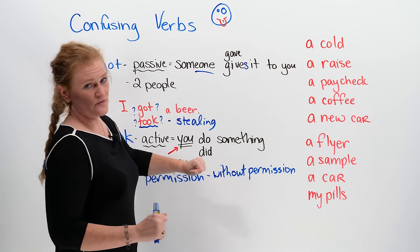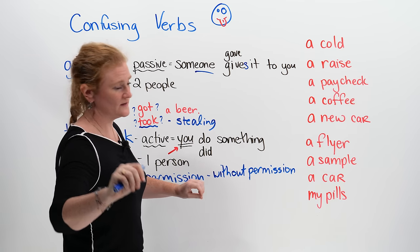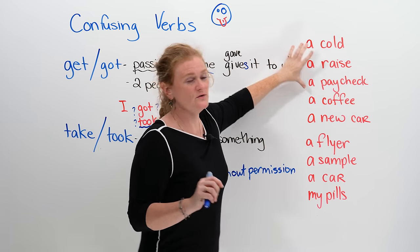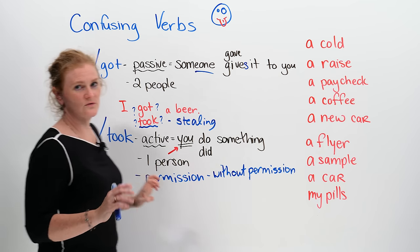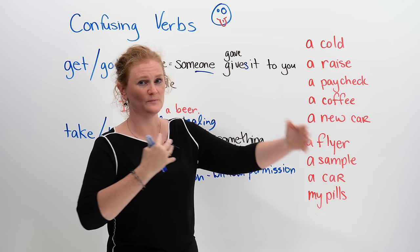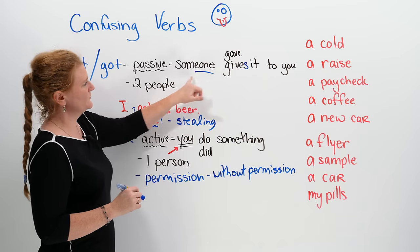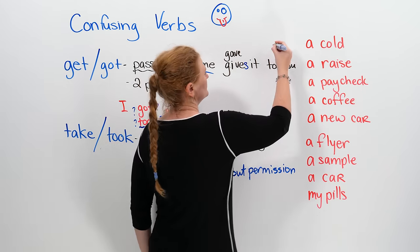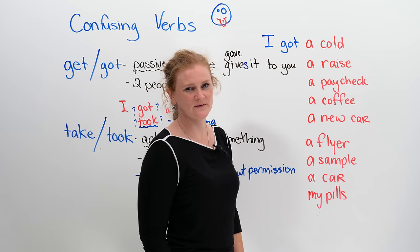Let's go through some examples. If we have the noun 'a cold' — do you get a cold or do you take a cold? Colds and viruses are transmitted through people, so logically this involves two people. Someone actually gives you a cold. So the correct answer here would be: 'I got a cold', because somebody gave it to me.